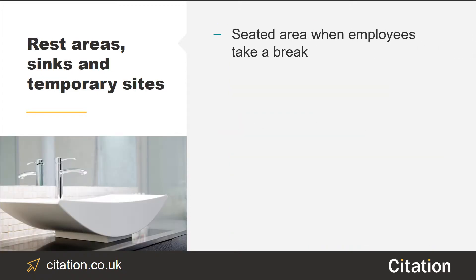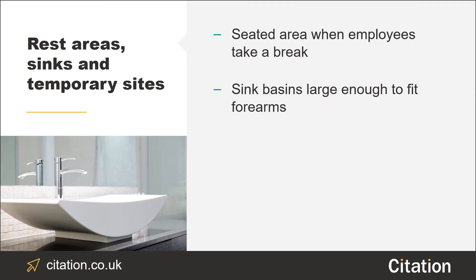You should provide employees with a suitable seated area to use during their breaks. Within proximity should be a means for employees to heat food or drink as well as washing facilities. If you're in the construction industry, sinks should be large enough for employees to fit their forearm in, to ensure employees can thoroughly wash their arm to prevent diseases like dermatitis. If you have employees working at a temporary worksite, public toilets should be an absolute last resort as a means for washing facilities.